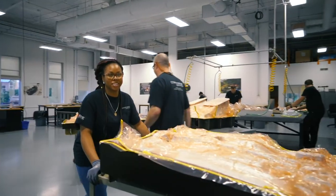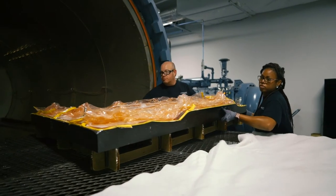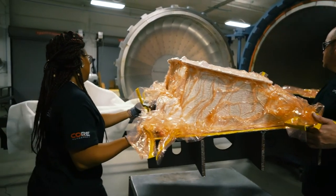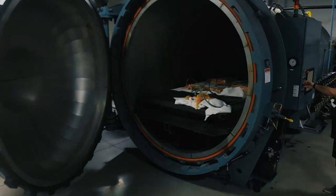We hope you've enjoyed this tour of Composite Resources. If you're in the aerospace and defense industry and have a composite manufacturing need, please visit our website for more information.